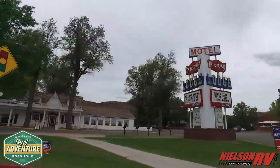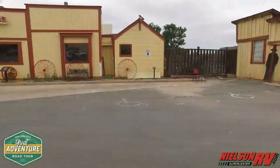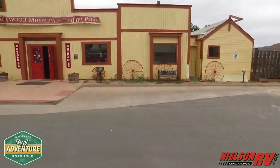With quaint diners and historic buildings, the town itself can keep you busy and having a blast non-stop. But for the outdoorsman in you, that's where Kanab really shines.